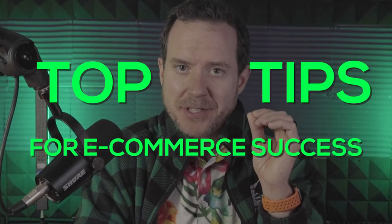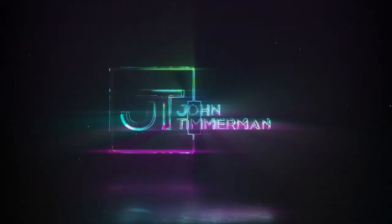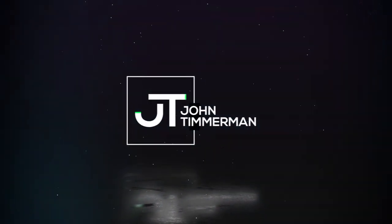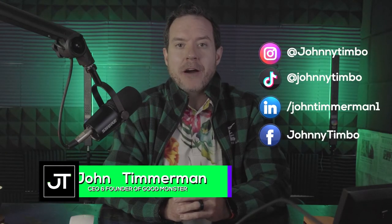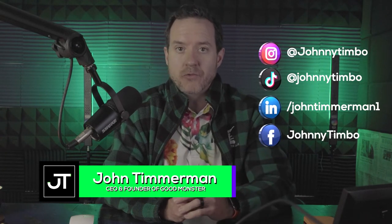After reviewing hundreds of websites over the past 12 months for leads, prospects, and clients, here are the top tips for e-commerce success that you cannot avoid. I'm John Timmerman. I cover the world's most exciting brands and marketing trends so that both you and I can grow our businesses better and faster. Today, I'm going to talk about the top e-commerce tips for success.